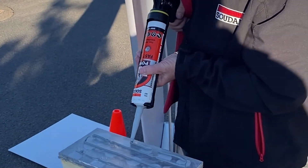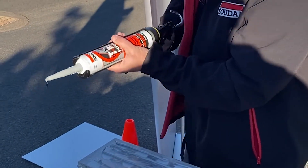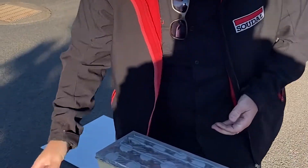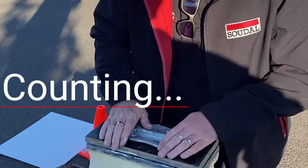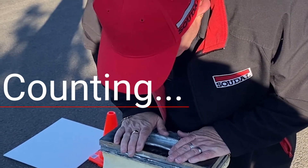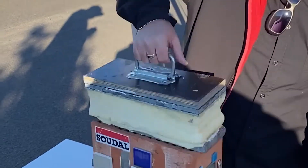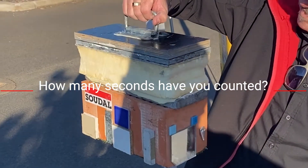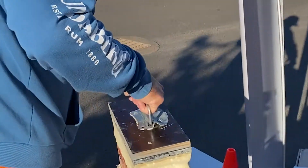We're here down at the BMS store at Carrington Road in Toowoomba. We've got Greg here demonstrating T-Rex fast grab on a building block. If you lift that up now Greg — that's the weight it holds. Just demonstrating how strong T-Rex is.